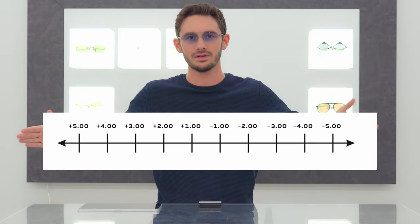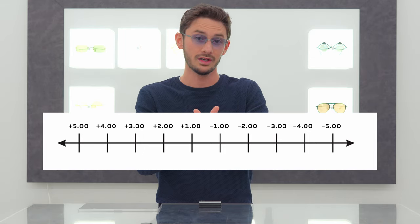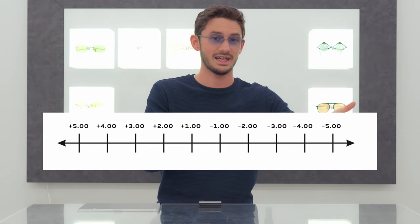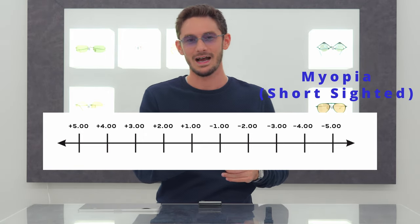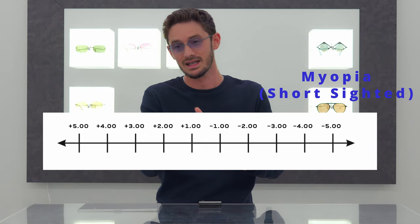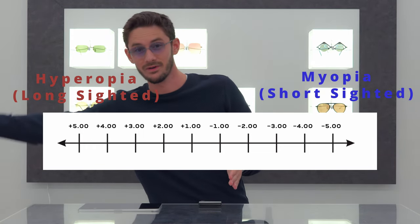Moving on. A way that I love to explain this to customers is that we essentially have a scale where zero is in the middle, and that means you don't need glasses. We can go in one direction and be slightly short-sighted, more short-sighted, or very short-sighted, and we can go in the other direction and be slightly, moderately, or very long-sighted.